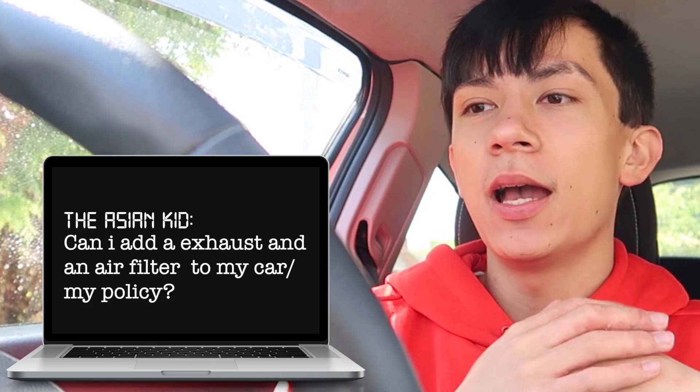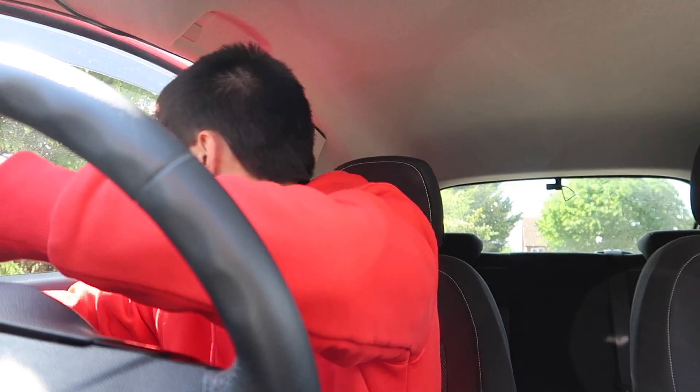I asked them on live chat if I could add an exhaust and an air filter to my policy, and they basically said no — they were unable to do that. But after going back and forth, they said they can put the modification onto the car so they know it's on the car; however, it won't be covered by the insurance. So for example, if I had a £5,000 exhaust and I got in a crash, my insurance would not pay out £5,000 for that exhaust. I paid £9.50, which is essentially an admin fee just for them to know I have these modifications on the car.